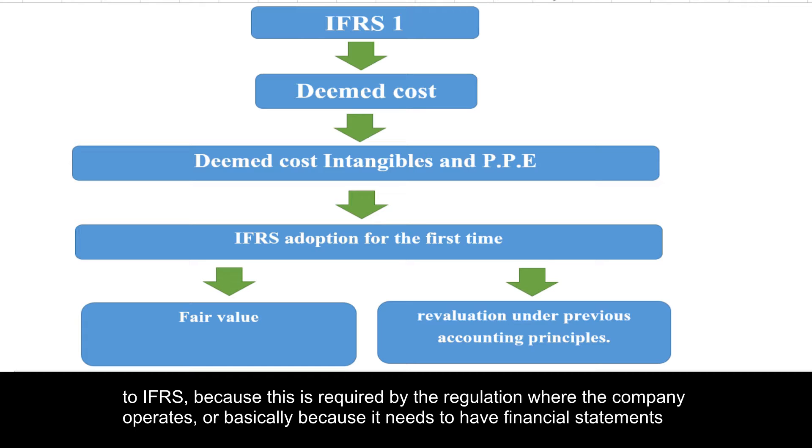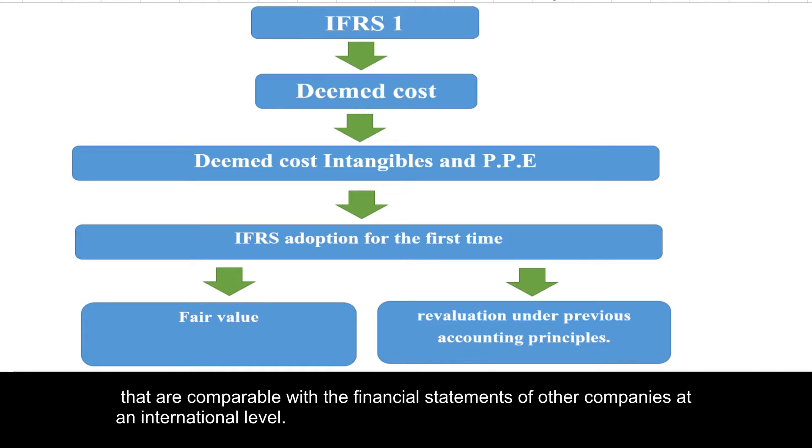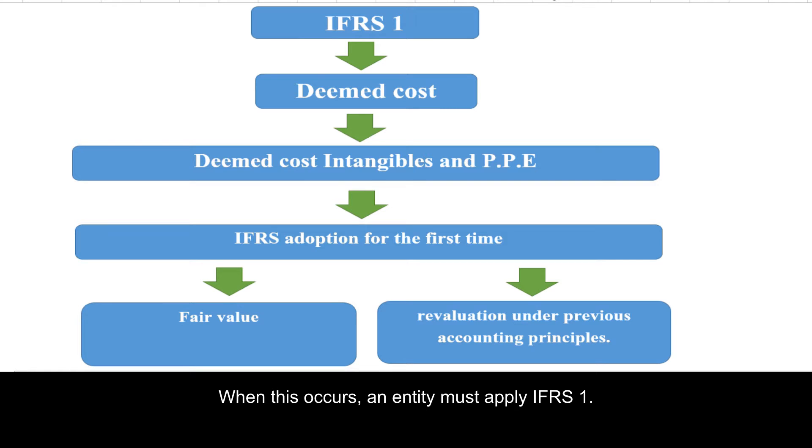An entity may also need to convert its financial statements to IFRS because it needs to have financial statements comparable with those of other companies at an international level. When this occurs, an entity must apply IFRS 1.